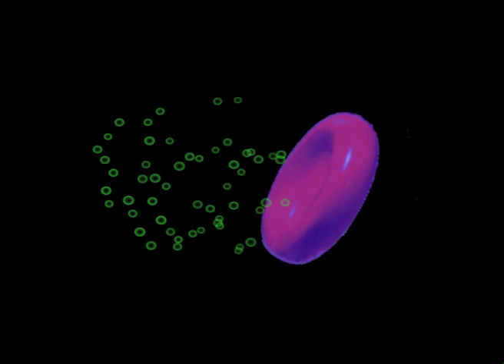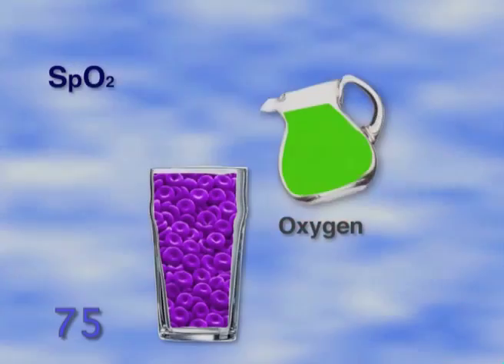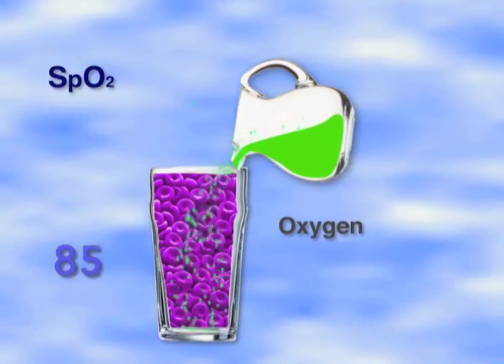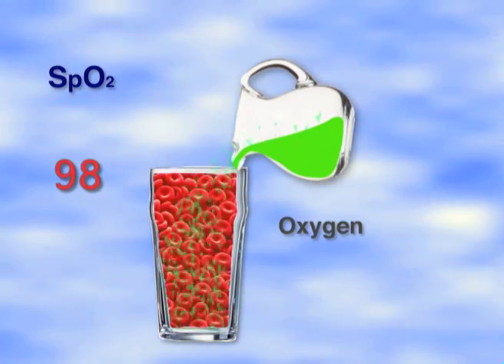As your red blood cell gathers oxygen onto the hemoglobin molecule, it turns red. Oximetry is based upon the redness of the blood. As the blood's capacity to contain oxygen becomes filled, the blood turns more red.